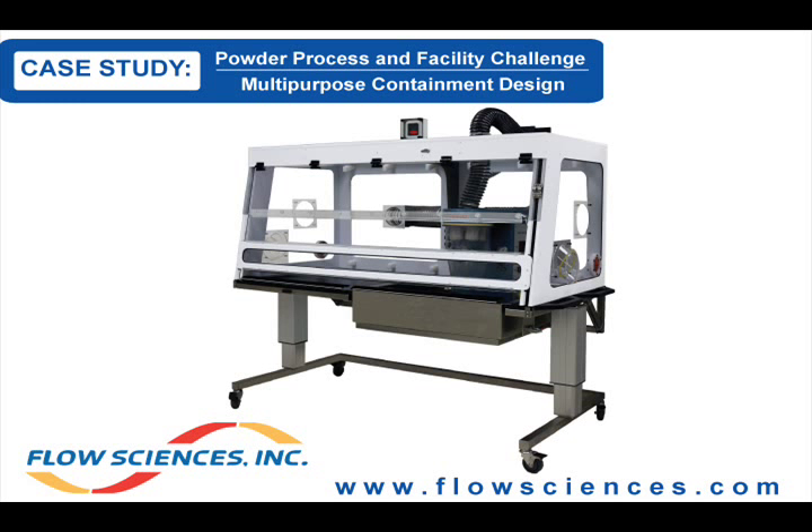This case study describes the performance testing of the FlowSciences multi-process enclosure, which was designed to contain potent APIs for an occupational exposure level of less than 10 micrograms per meter cubed. The design of the enclosure allows for multiple processes to be performed using the same piece of equipment with an easy-to-use change-out procedure. Three different processes were tested at FSI's facilities.